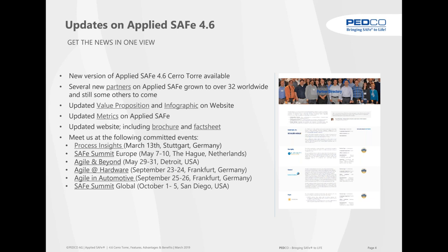The updates for 4.6 in one slide: we have the new version 4.6 'Territory' available immediately for evaluation for our partners, and it has been provided one week ago to our customers. Our partners have been informed more than a week ago and have been trained on the new features. Our partner network has grown from 20 to over 32 worldwide partners. We've also updated our value proposition, new infographics, metrics on our website, and a brand new brochure and fact sheet — all in sync with 4.6.